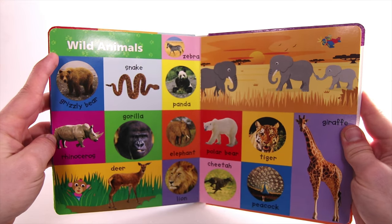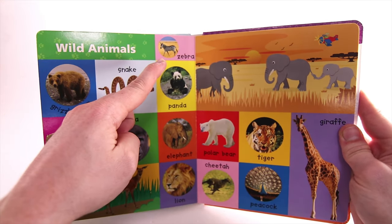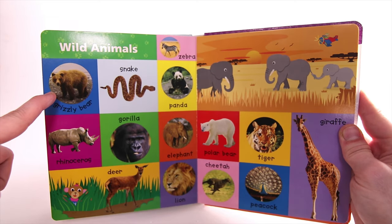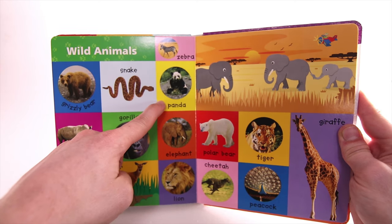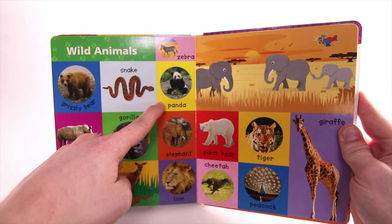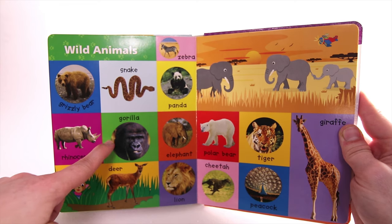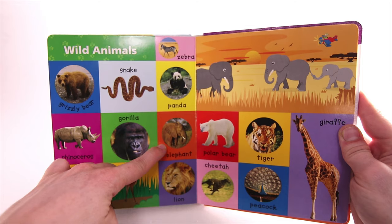Wild Animals. Zebra. Grizzly Bear. Snake. Panda. Rhinoceros. Gorilla. Elephant.